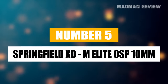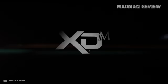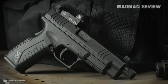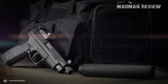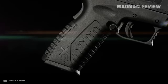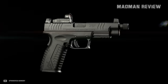Number 5. Springfield XDM Elite OSP 10mm. This pistol is like the dark horse in the polymer-framed 10mm pistol race, blending sheer power with great shootability. In a world where 9mm pistols dominate the conversation, the XDM Elite is one of the very few that dare to step up with the 10mm. What sets this pistol apart is Springfield's proprietary trigger called META — that stands for Match Enhanced Trigger Assembly. It's a meticulously designed, flat-faced trigger that delivers a crisp break with zero creep. It's also got a 15-plus-1 magazine capacity, and the cherry on top: it's got a factory-milled slide that welcomes Trijicon and Holosun footprint red dots out of the box.